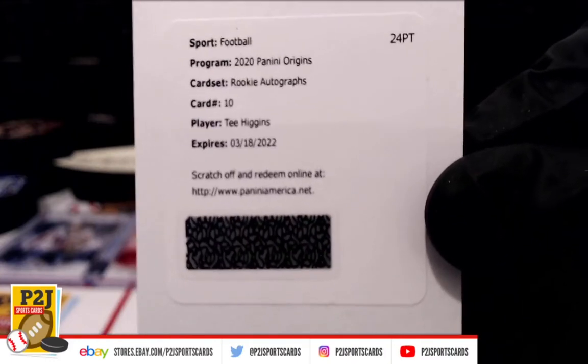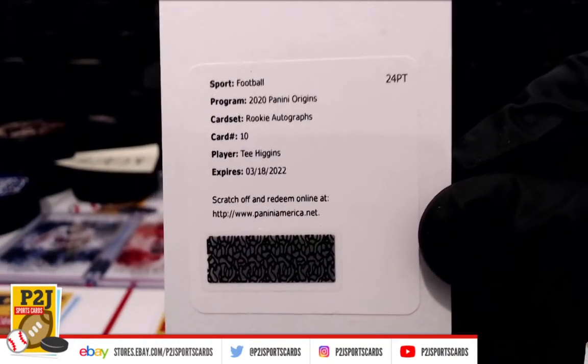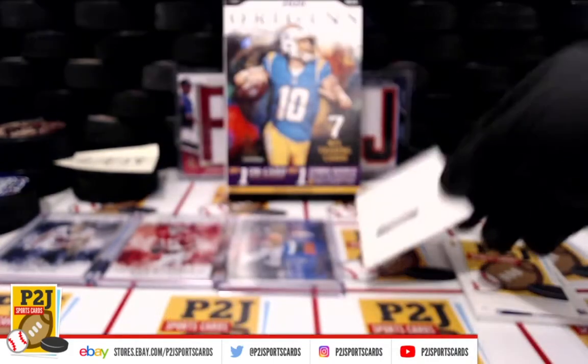Whoever has T. Higgins, make sure you set up an account with Panini America if you haven't already, and get your card.